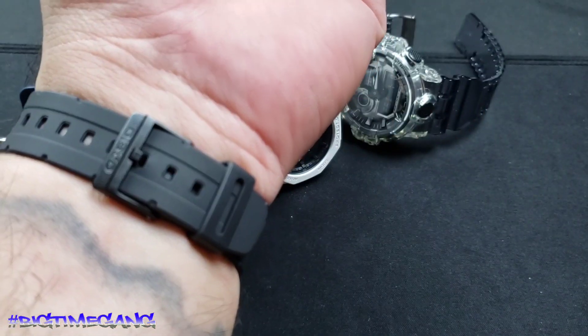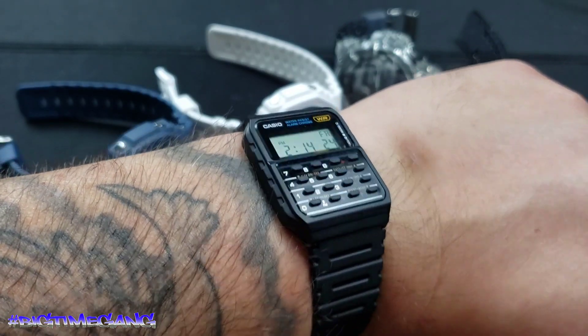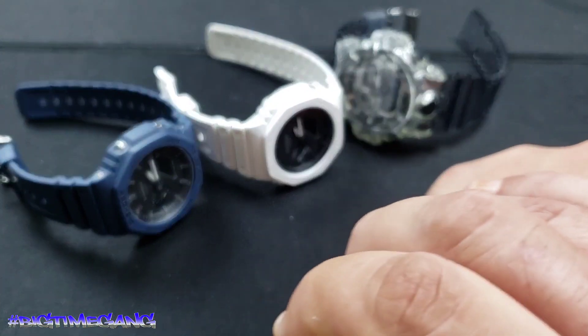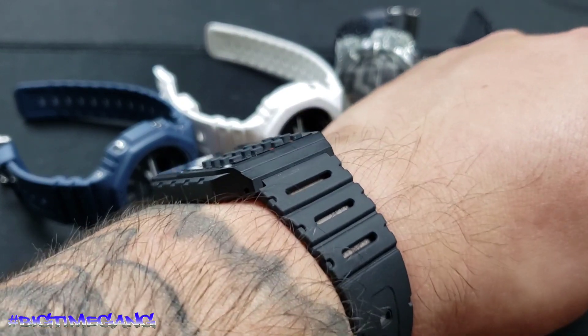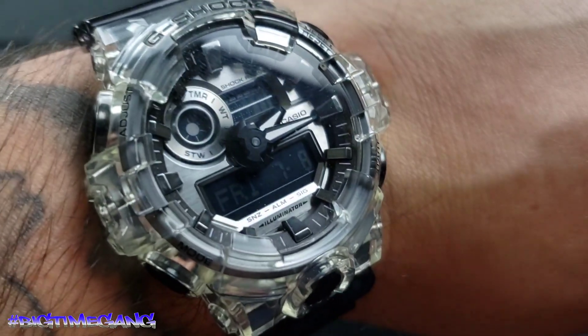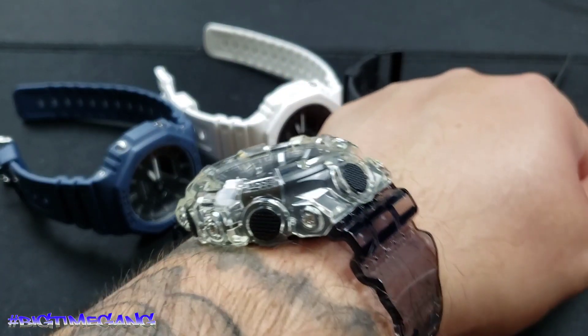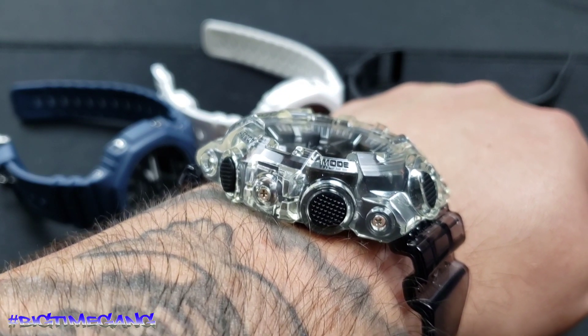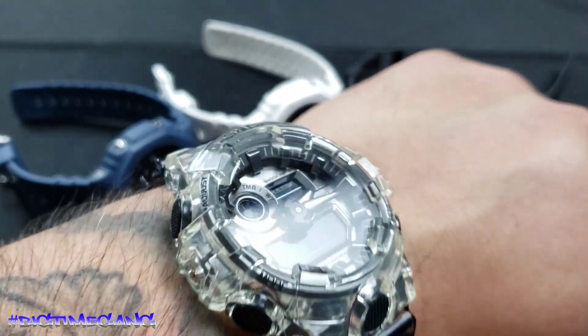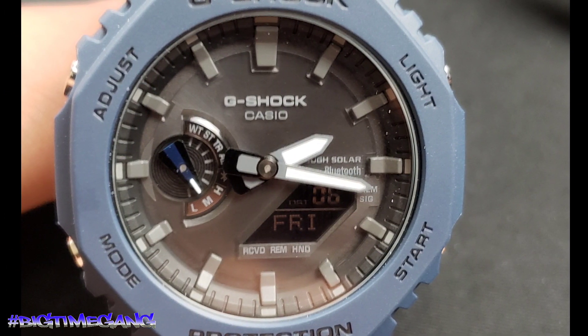I have an eight and a quarter inch wrist. The OG calculator watch — same thing, three holes left. I got it pretty snug. Tiny little watch, I got it kind of cocked off to one side, really snug, but it's a good looking watch — just nostalgic, gotta have it. The GA700SK on my wrist, the biggest one I own — three spots left on the strap just like the rest. That 18.4 millimeters thick — it's a big boy, but it fits well and looks good on the wrist.